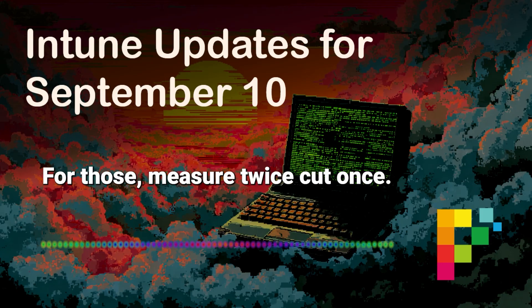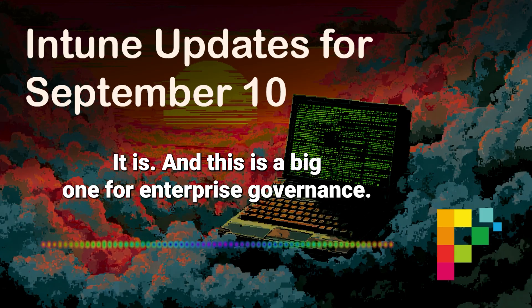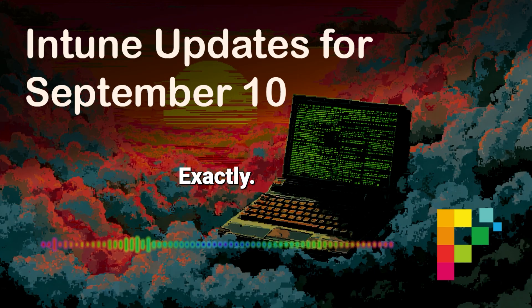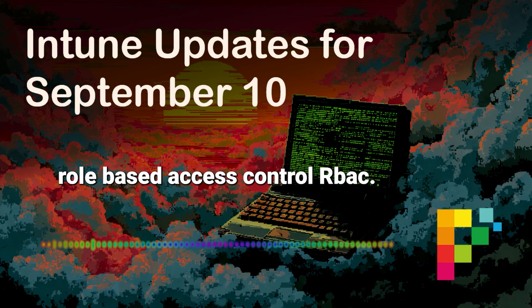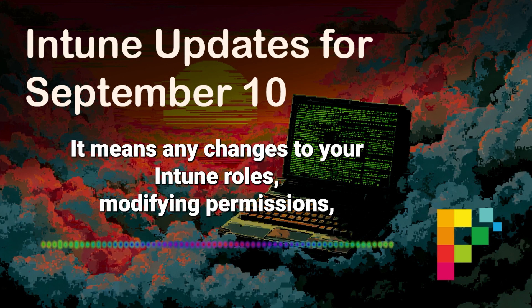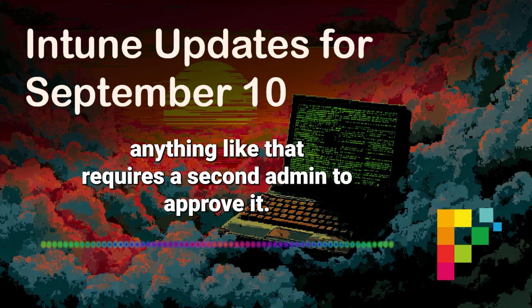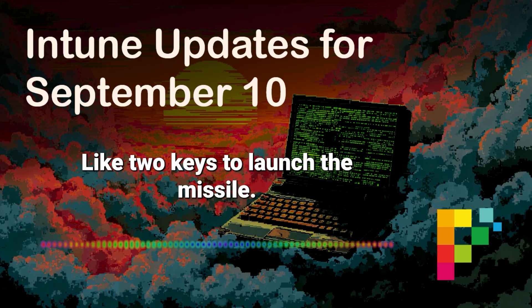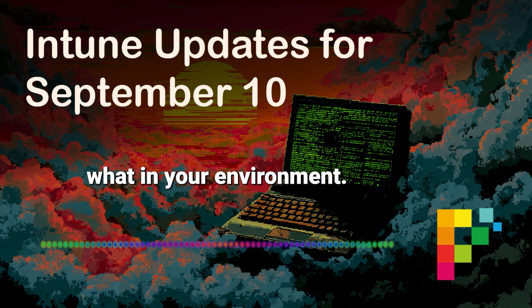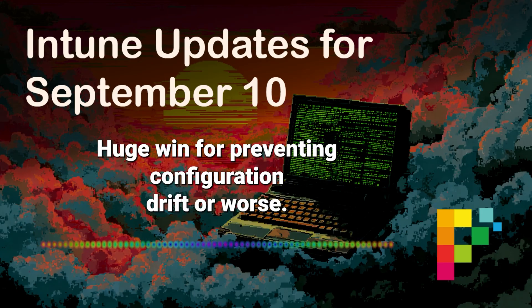Moving on — for those measure-twice, cut-once moments: Multiple Administrative Approval, or MAA, is expanding its reach. This is a big one for enterprise governance. We already had it for things like the wipe remote action to prevent accidental catastrophes. But the huge news is that MAA now also supports role-based access control, RBAC. That means any changes to your Intune roles — modifying permissions, changing group assignments for admins, scope tags, anything like that — requires a second admin to approve it. Like two keys to launch the missile, but for your Intune admin structure. It's about preventing accidental or unauthorized changes to who can do what in your environment — real enterprise-grade protection, building in multi-party accountability.